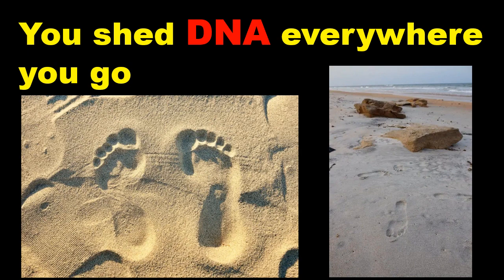Tracking rare or elusive endangered species through their eDNA has been a boon to researchers, since traditional monitoring methods such as observation or trapping can be difficult, often unsuccessful and intrusive to the species of interest. Researchers using eDNA tools usually focus only on the species they're studying and disregard DNA from other species.